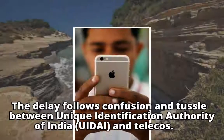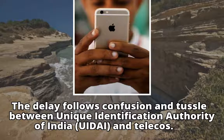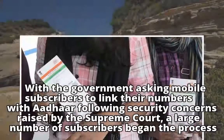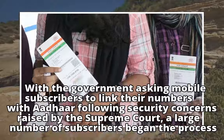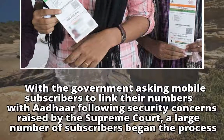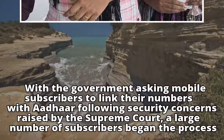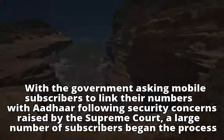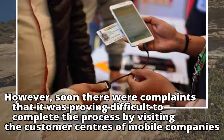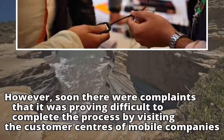The delay follows confusion and tussle between the Unique Identification Authority of India, UIDAI, and telecoms. With the government asking mobile subscribers to link their numbers with Aadhaar following security concerns raised by the Supreme Court, a large number of subscribers began the process. However, soon there were complaints that it was proving difficult to complete the process by visiting the customer centers of mobile companies.